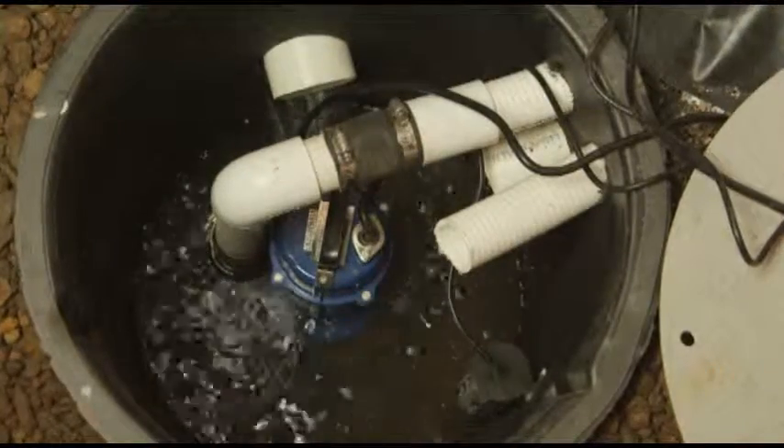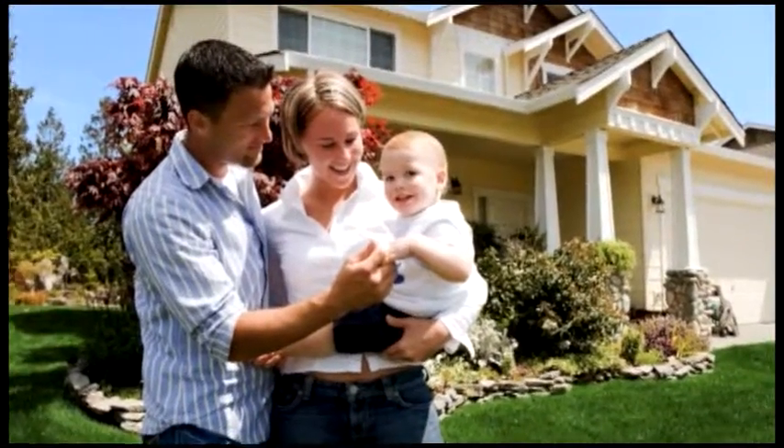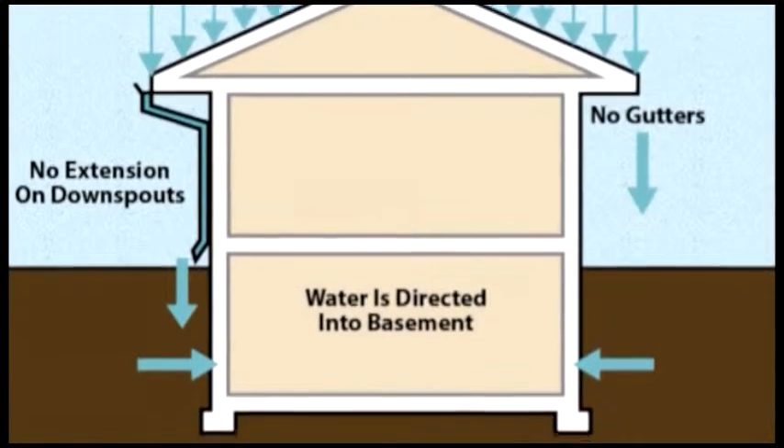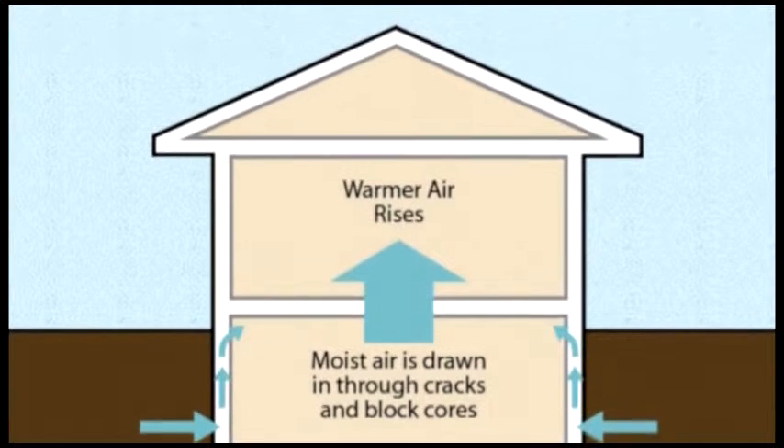Water control systems can protect not only the value of your home, but also the health of your family. There are many ways that water can enter a basement, and understanding how the water enters is crucial to determining the proper solution to the problem.